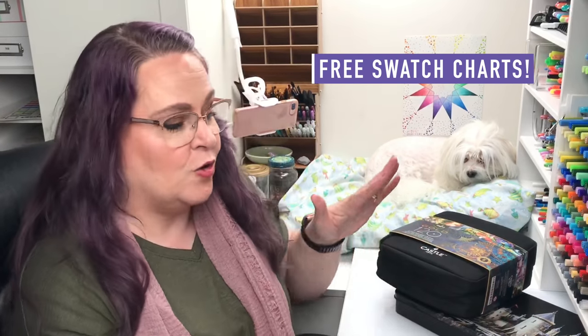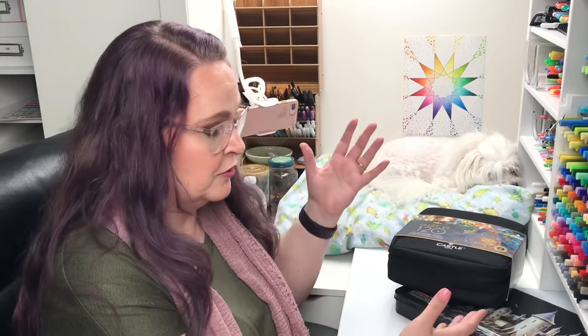Now that you know about our giveaway, we have some stuff for all of you — some free swatch charts and a whole lot of comparing going on to learn a little bit more about the Gold Series and the Soft Touch Series. These swatch charts are in the preferred Coloring Bliss order. When we got all these pencils, we swatched them in the order that either the pencils came in or the company suggested with their swatch chart.